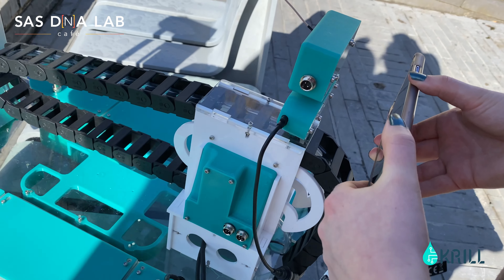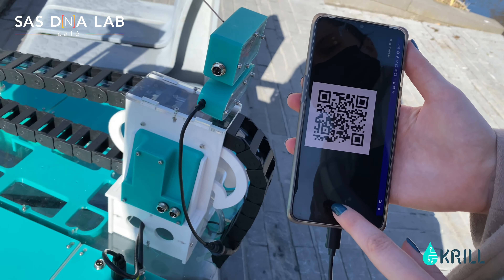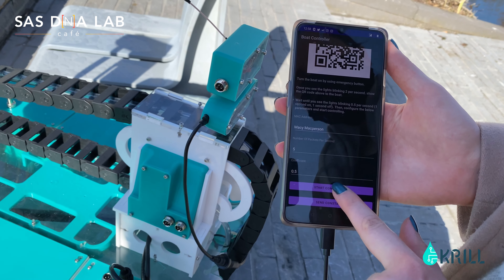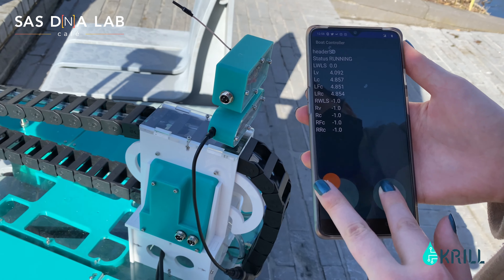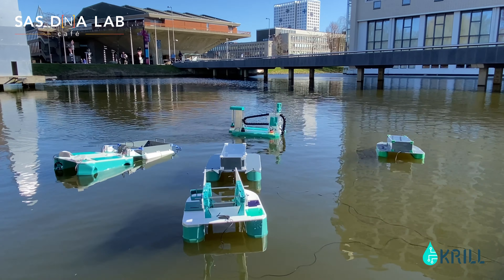We are developing a collection of multi-purpose robots which are able to collect, transport and sense different types of waste on water surfaces, such as duckweed,